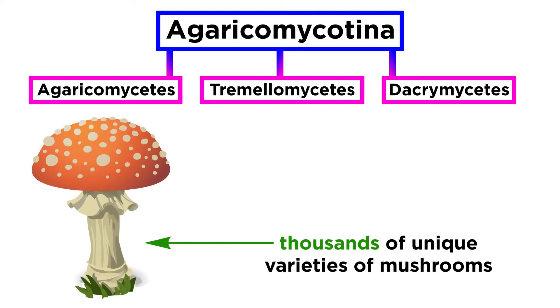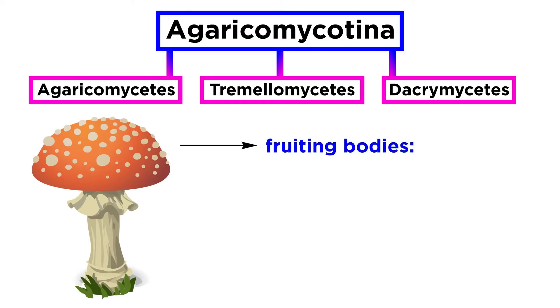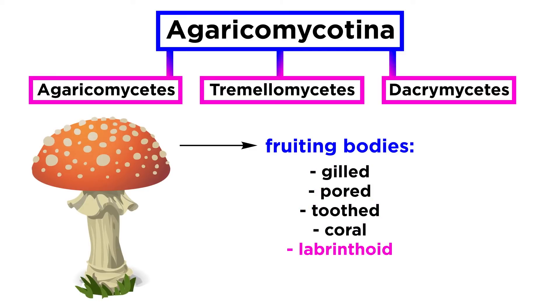There are thousands of unique varieties of mushrooms within the Agaricomycetes, and this fungal class also houses some of the most interesting fungi. The main structural types of fruiting bodies produced in Agaricomycetes include gilled, pored, toothed, coral, labyrinthoid, crust-like, or enclosed types of fruiting bodies.